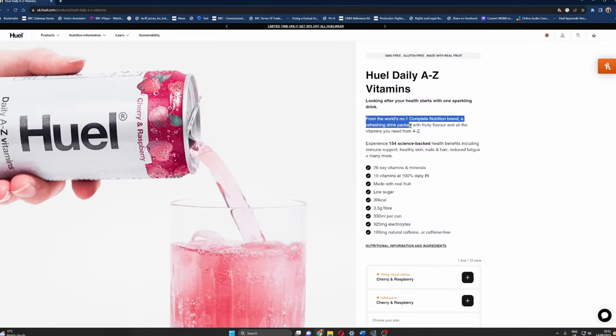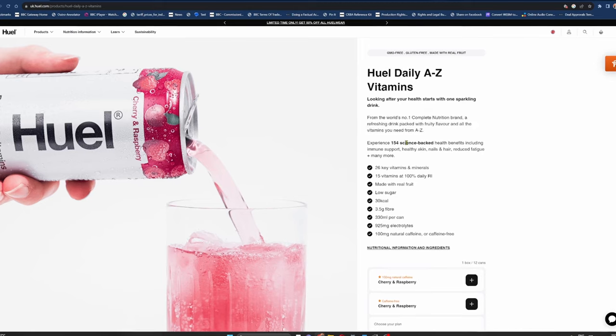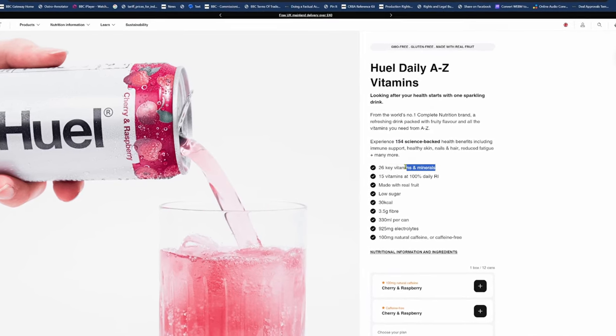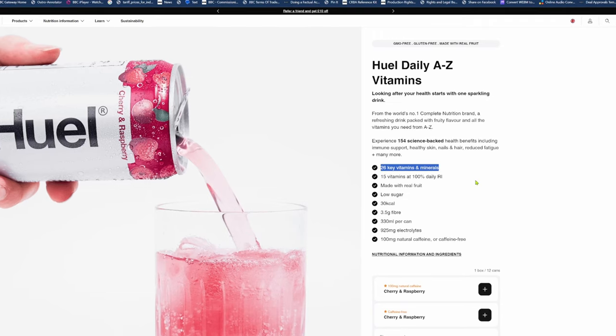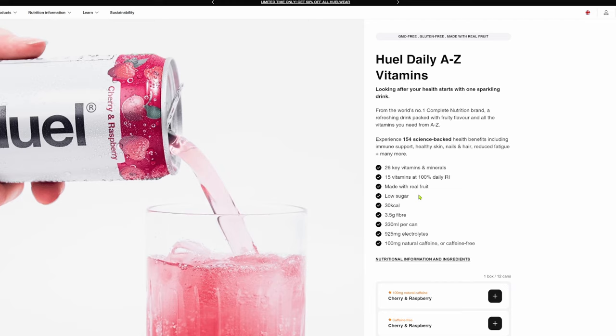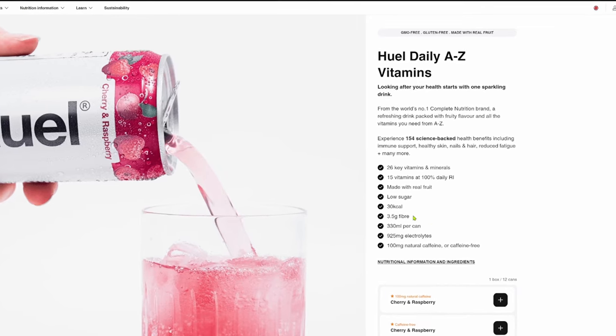According to their website, Huel is the world's number one complete nutrition brand, offering a refreshing drink packed with fruity flavor and all the vitamins you need from A to Z. They claim 154 science-backed health benefits including immune support, healthy skin, nails, hair, and reduced fatigue, plus many more. So what makes this different from a normal soft drink? According to Huel, we all enjoy a soft drink but they can often come with next to no nutritional value.